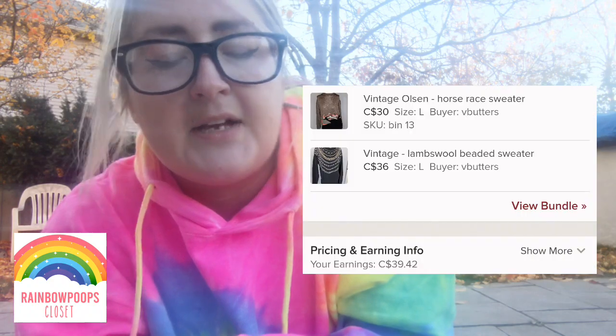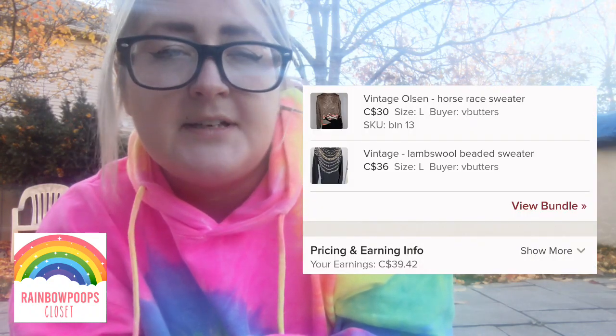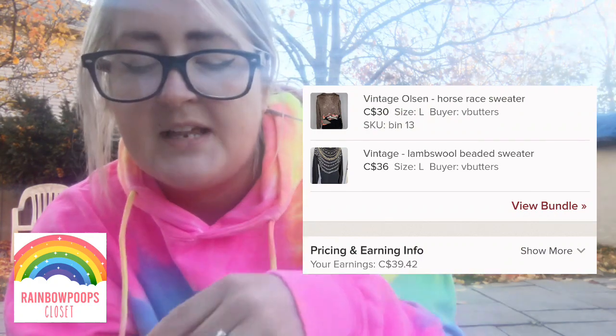Next up is a Harley Davidson thermal — I thought it would have sold faster but it didn't. It was from the bins, so it cost me about $2. Next was a bundle with two vintage items: a vintage Olsen sweater with a horse racing design and an Angora fur black sweater with bead detail that looks like multiple necklaces. Those two sweaters sold for $55 in a bundle.